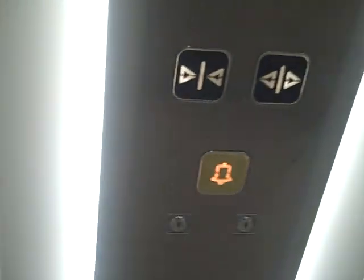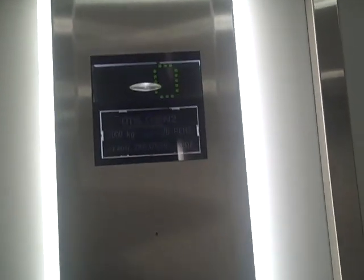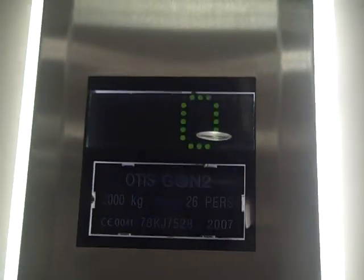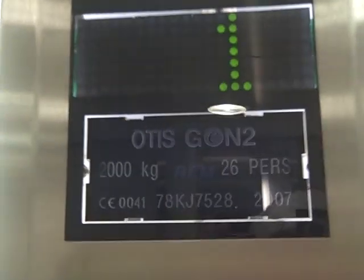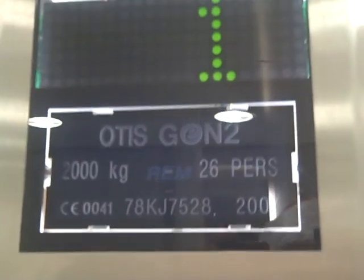This is the lift of Ananastin Stains. Go to one. It used to be a Thursday lift. It was modernized to an Otis Gen 2. Capacity 2,600 kilos. First floor. 2,000 kilos. 26 persons.